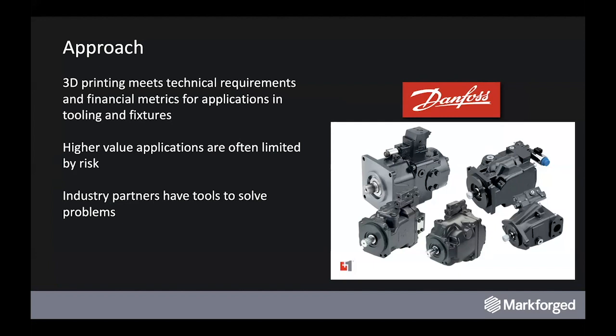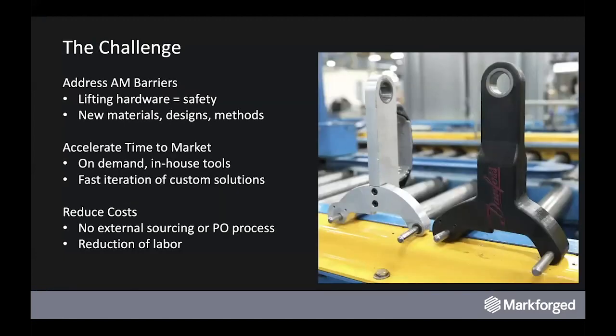This is where Danfoss, being a joint customer of both Markforged and MSC, drove a relationship here where they've identified industry partners that have the tools necessary to solve this problem. The challenge was to validate using software tools the performance of 3D printed composite parts to ensure they could meet the safety and repeatability requirements necessary to replace machined aluminum tooling on the factory floor. By de-risking this application, they were able to apply it in areas that had otherwise been prohibitive.